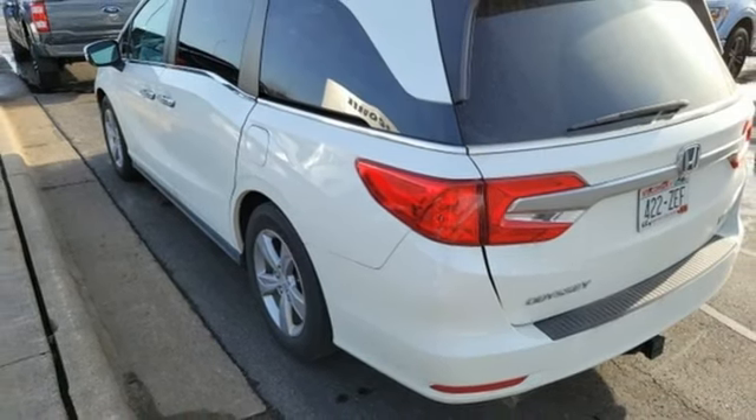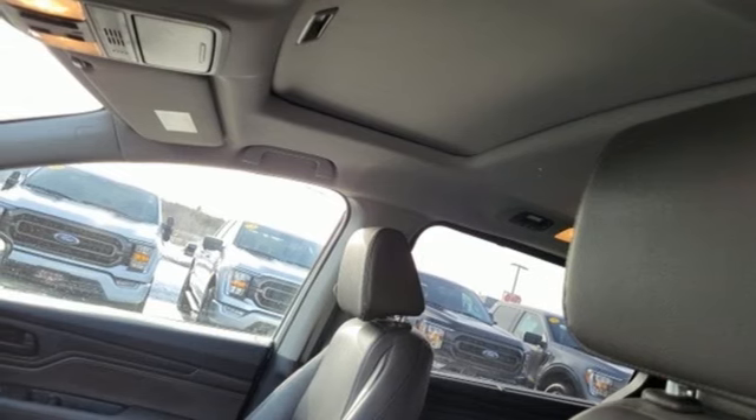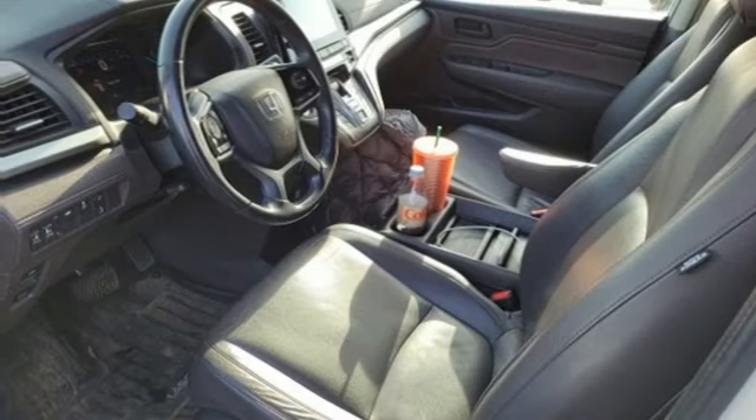Apple CarPlay, Android Auto. Dual zone climate control. V6 engine. Express open and close sliding and tilting sunroof. And adaptive cruise control.